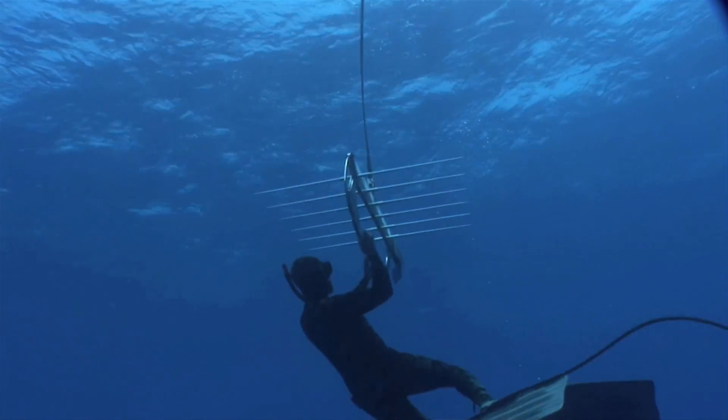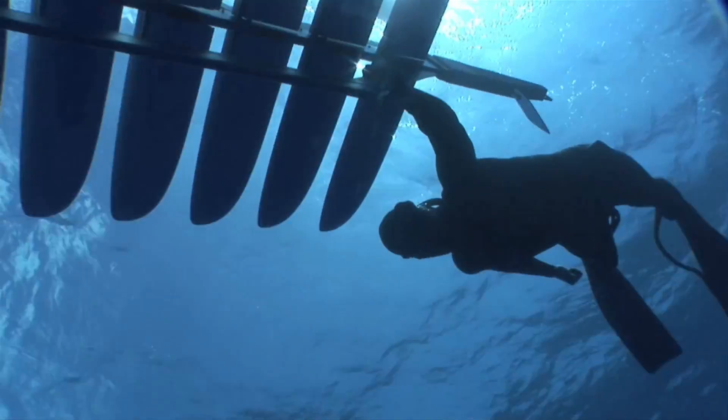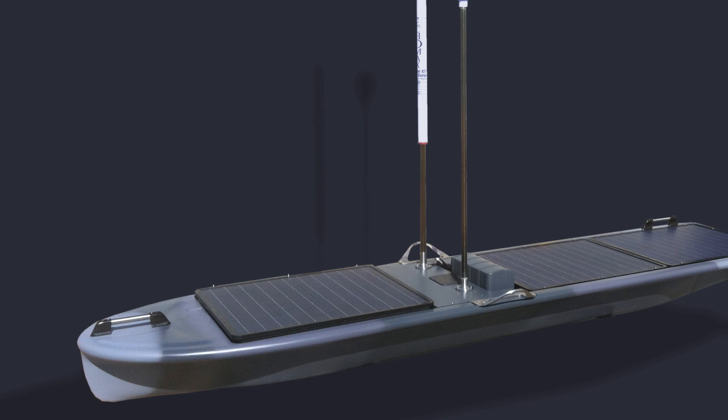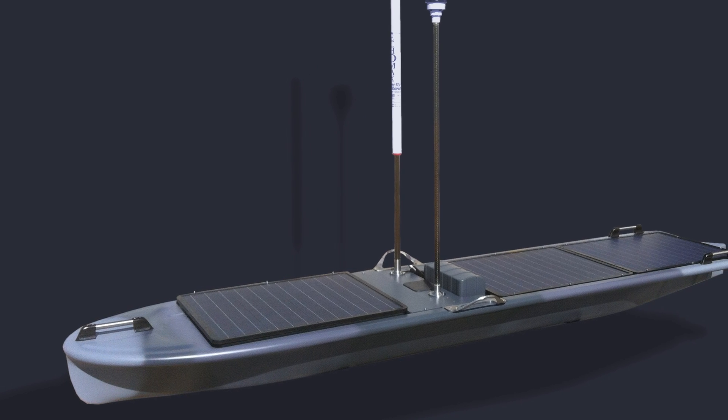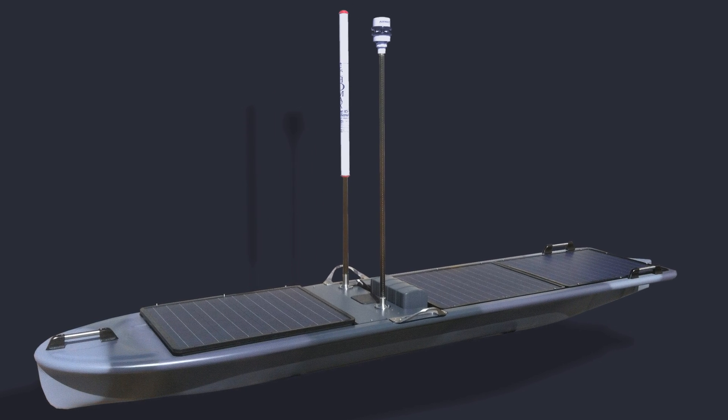To run that auxiliary thruster we needed a much larger, more capable power system. The batteries we had previously weren't going to be able to store enough energy to power an auxiliary thruster, and the cables running down the umbilical were too small. So we've developed a new power system from all of our learning — we're calling it AMPS, the Adaptable Modular Power System. That allows scalable energy storage from a minimum of one kilowatt hour all the way up to seven or eight kilowatt hours. Typically it'll be two or three, which is about three times what we have on the SV2.